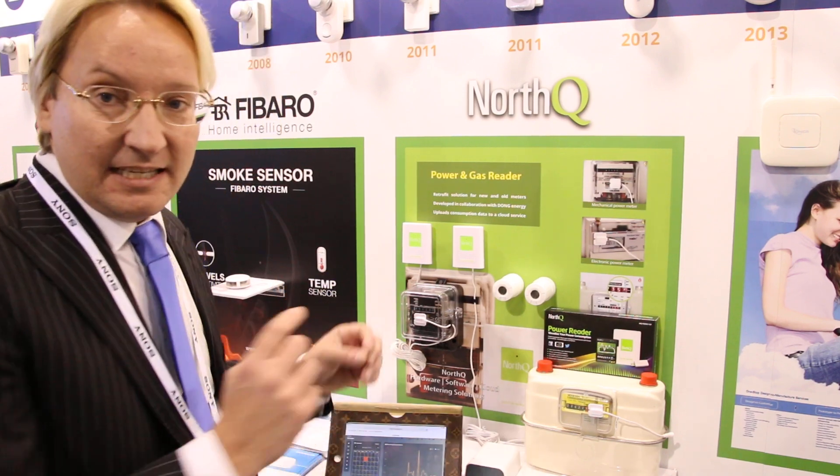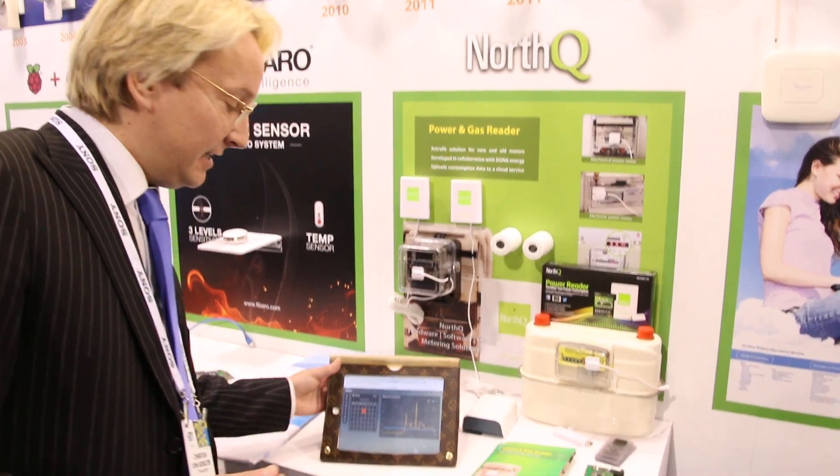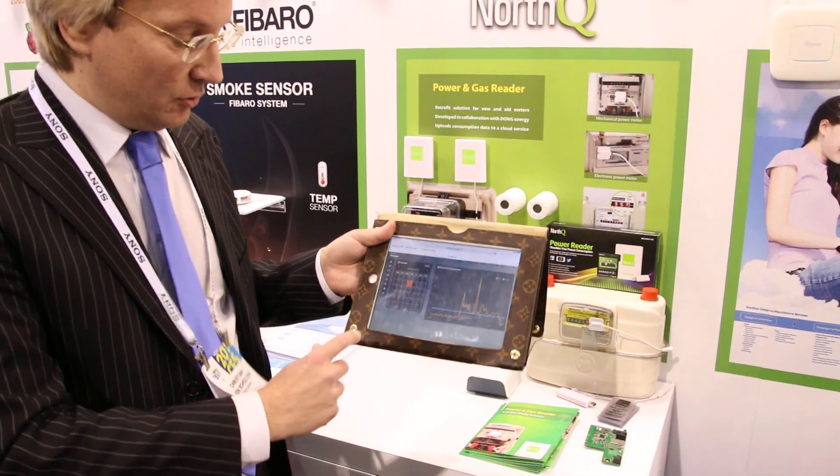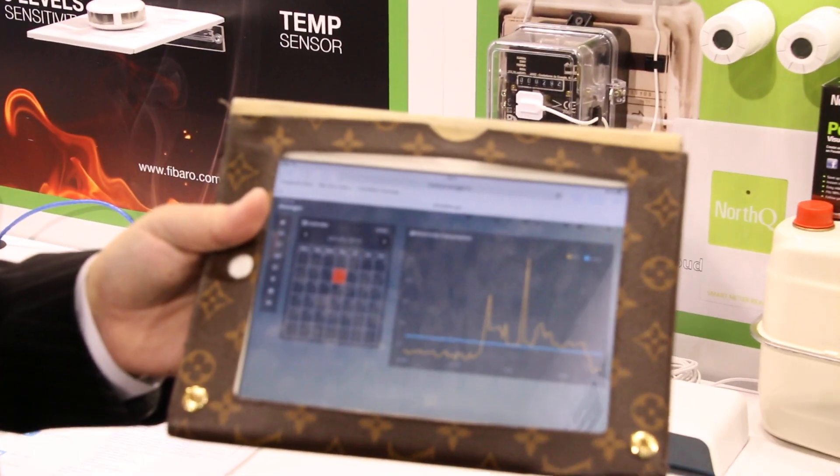Every time the disc comes past the sensor head, we count it. The transmitter will transfer data to the gateway, and the gateway will upload the data to our cloud. Then the end user is able to follow the consumption on a mobile phone, iPad, or whatever device they prefer.